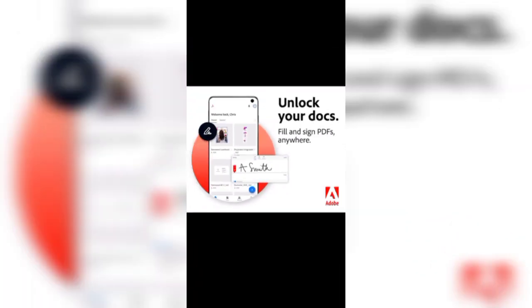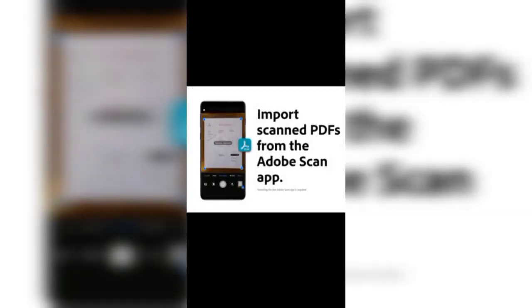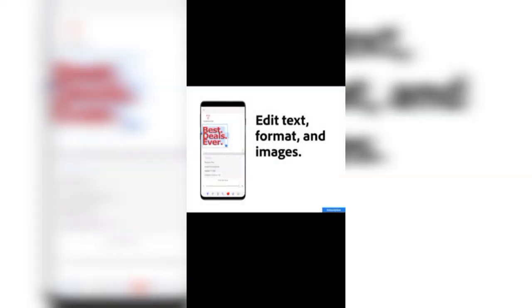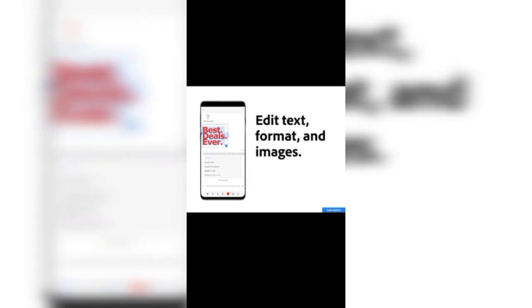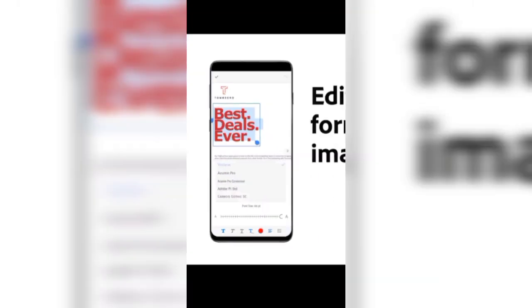You can lock and unlock your documents in this PDF reader. You can add links to your files, and import and export can be done with the scanner option. The main thing you can do with Adobe Acrobat Reader is edit your text, format your text, and edit your images in the document.